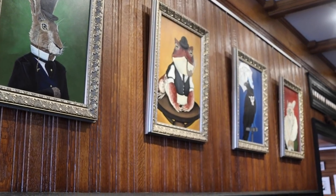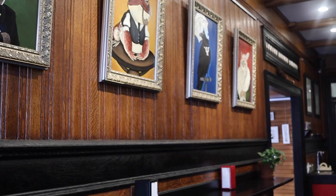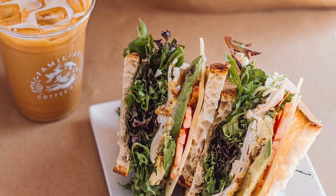We get a lot of college students both from UMass and from Smith, as well as a lot of grad students. Our most popular food item is definitely the turkey avocado sandwich.